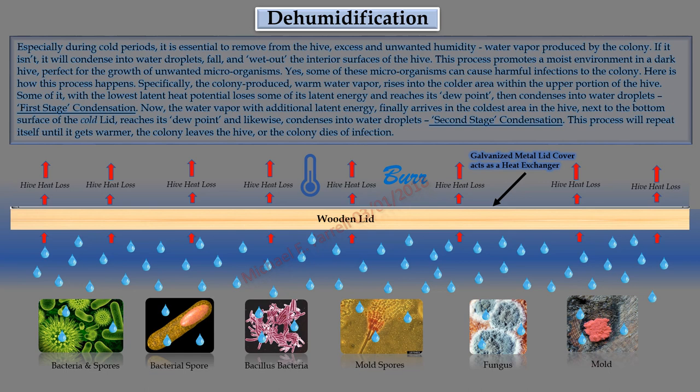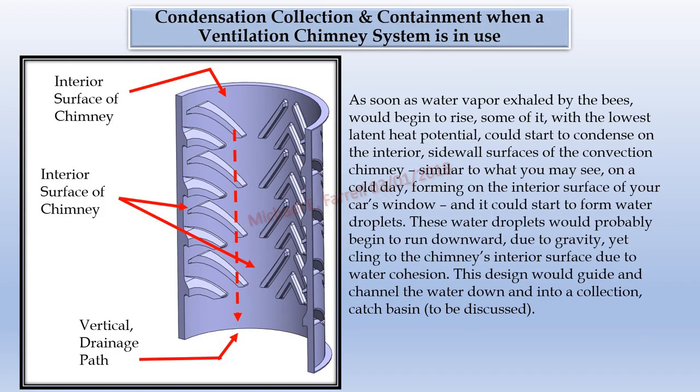This process will repeat itself until it gets warmer, the colony leaves the hive, or the colony dies of infection. Condensation collection and containment when a ventilation chimney system is in use: as soon as water vapor exhaled by the bees begins to rise, some of it with the lowest latent heat potential could start to condense on the interior sidewall surfaces of the convection chimney — similar to what you may see forming on the interior surface of your car's window on a cold day. These water droplets would run downward due to gravity, yet cling to the chimney's interior surface due to water cohesion. This design would guide and channel the water down into a collection catch basin.